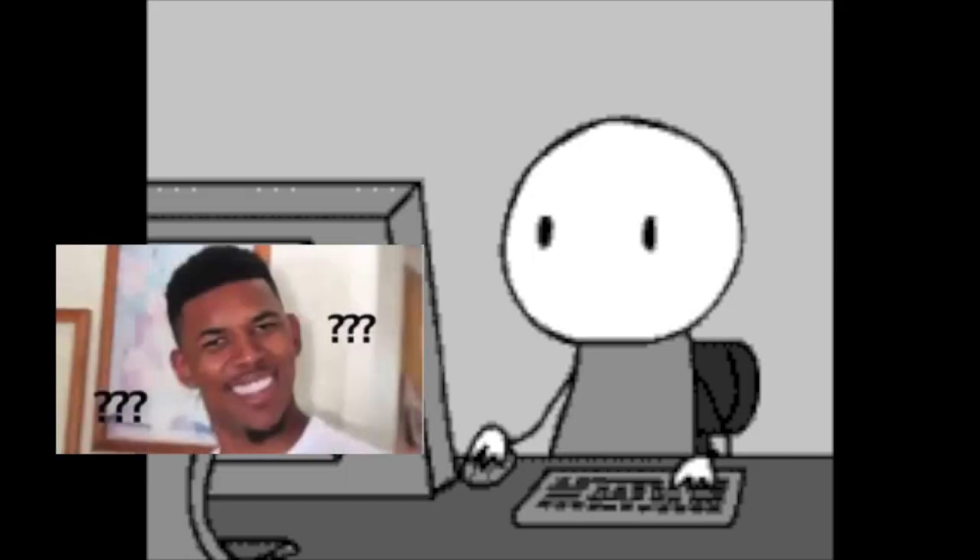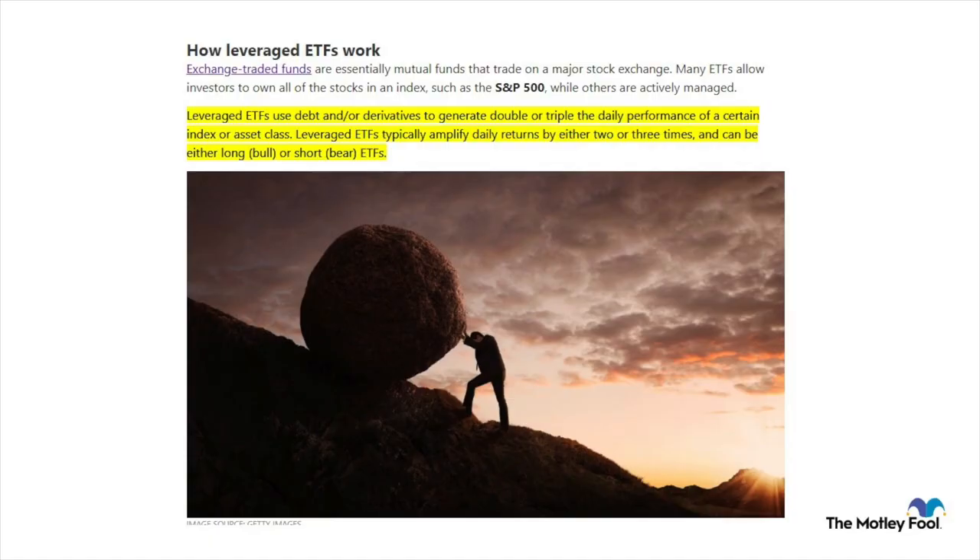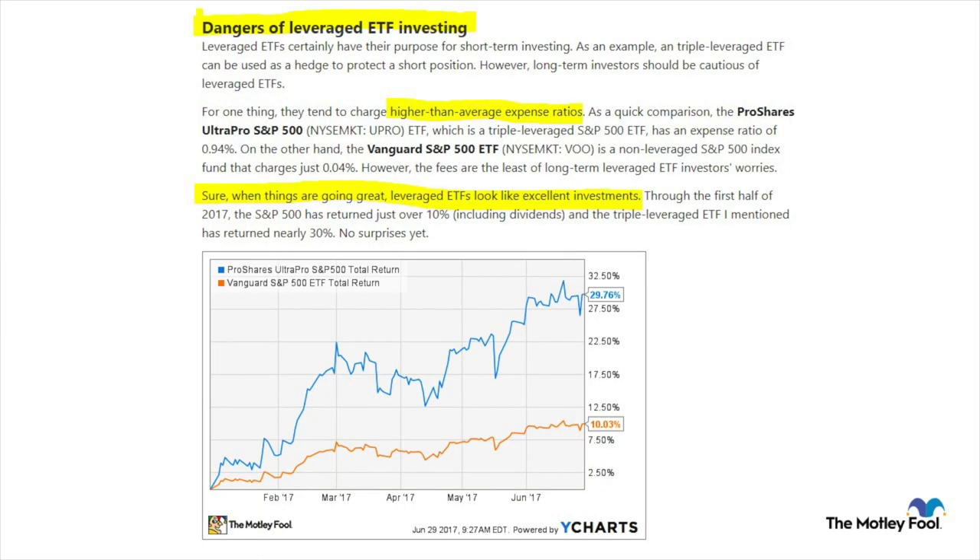Now I want to go through: how leveraged ETFs work, misunderstandings about leveraged ETFs, and key elements to make this strategy work. According to a Motley Fool article, leveraged ETFs use debt and/or derivatives to generate double or triple the daily performance of a certain index or asset class, amplifying daily returns — and they can be either short or long. The article warns that long-term investors should be cautious, and that leveraged ETFs have higher-than-average expense ratios compared to a normal S&P 500 ETF.